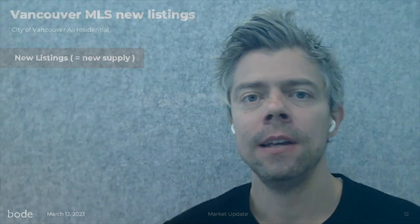Welcome to Bode's Vancouver real estate market update for March 2023. This video is going to show you what's happening in the overall Vancouver property market, and then I'm going to show you where you can find all the same trends in supply and demand, pricing, but for your local community and property type. So let's dive in.